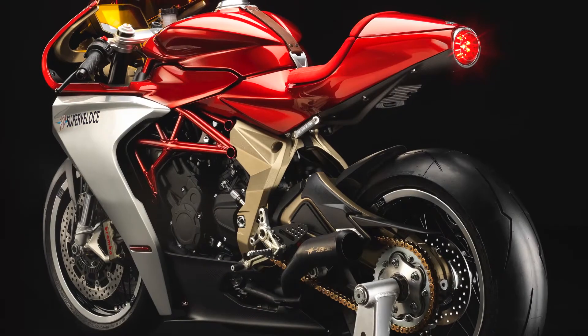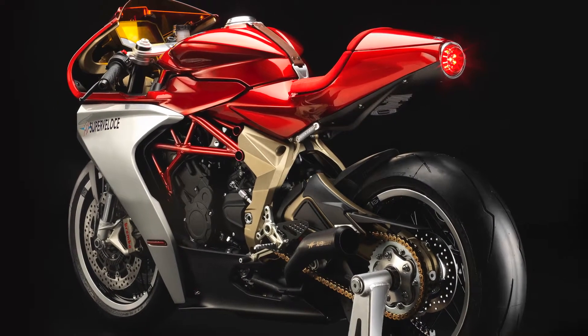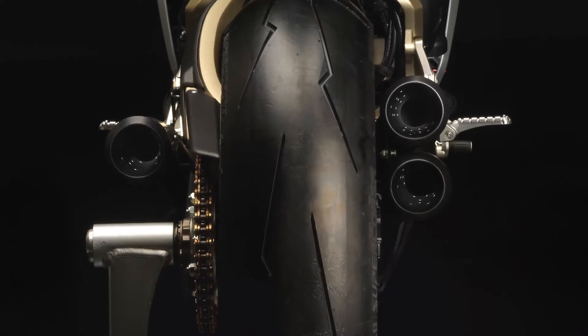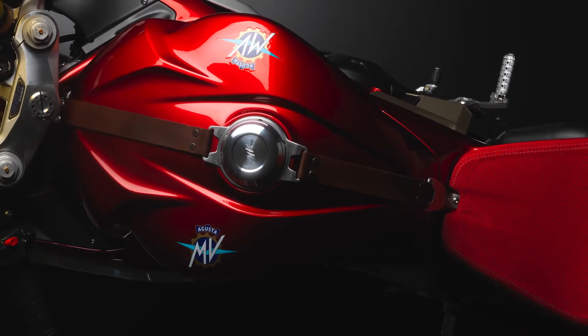The Super Veloce inside of MV Agusta was born initially as a design exercise. We were unable to contain ourselves. Rather than just elaborate a design based on the F3 800, we also had the opportunity to intervene on the intake and on the exhaust, in order to develop a freer-flowing airbox system and an iconic three-exit exhaust system that increases the final power of the F3 800 Super Veloce.